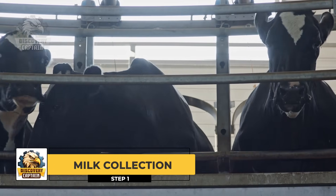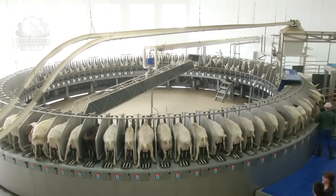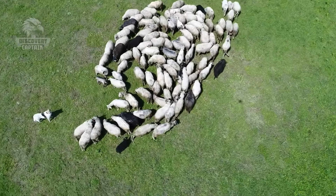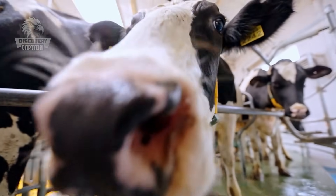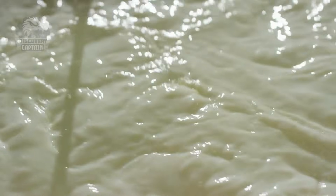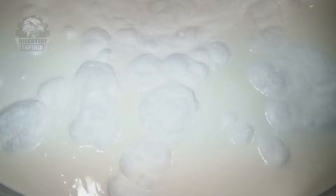Milk Collection: Cheese production starts with milk, which can come from various animals such as cows, goats, and sheep. Milk is transported to the factory in large tanker trucks and meets high standards. Upon arrival, the milk is tested for freshness and quality to ensure the final product.